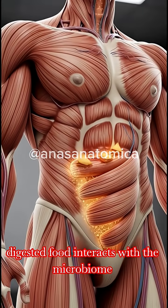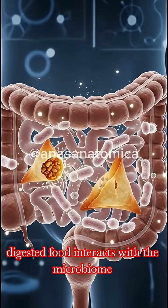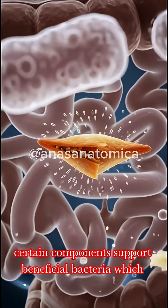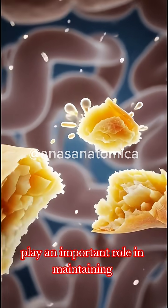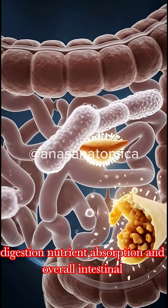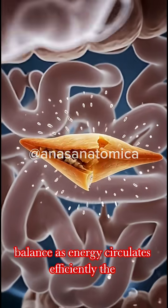Within the gut, digested food interacts with the microbiome. Certain components support beneficial bacteria, which play an important role in maintaining digestion, nutrient absorption, and overall intestinal balance.